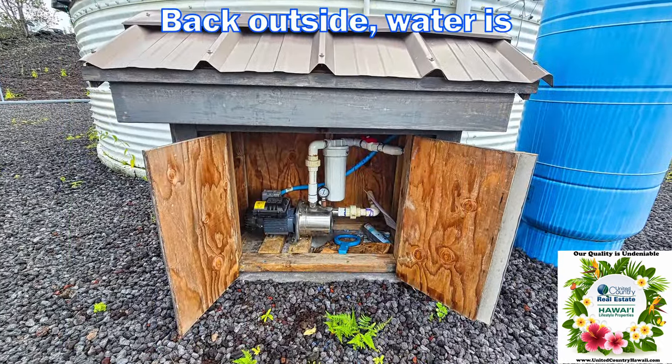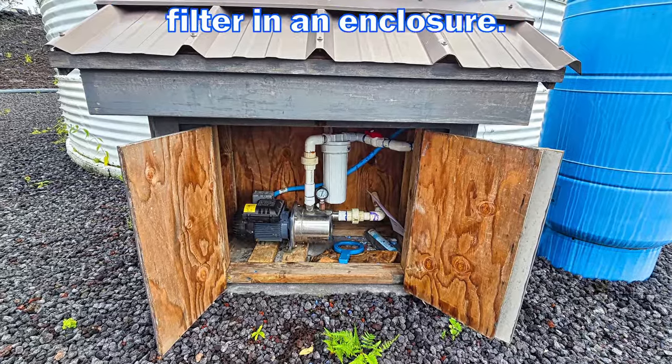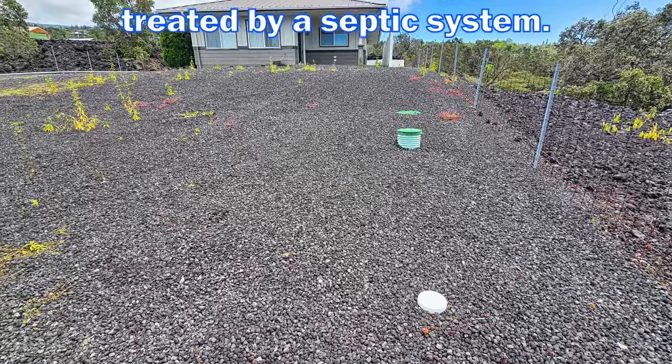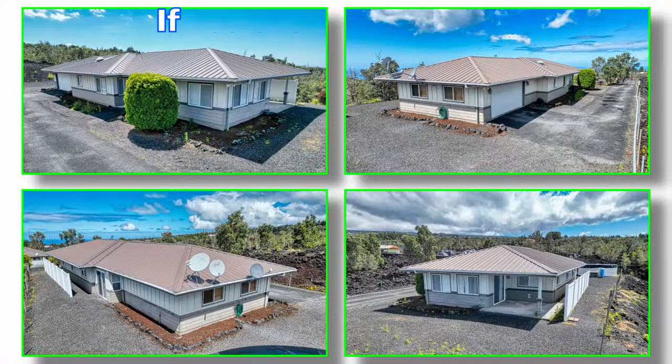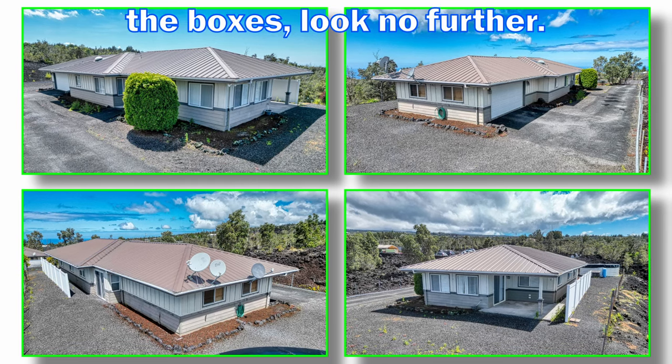Back outside, water is supplied to the house by a water pump with filter in an enclosure. Waste water is treated by a septic system. If you are looking for a great home that checks all the boxes, look no further.